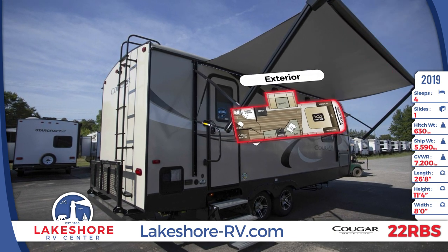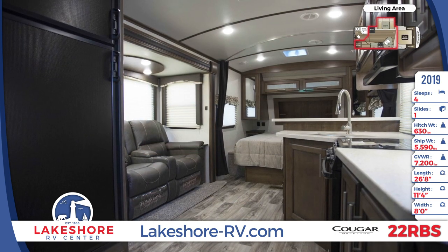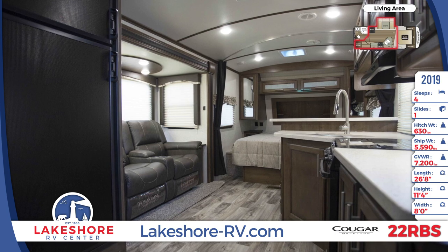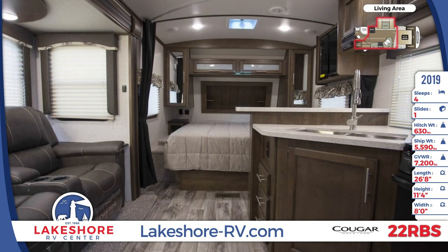The interior is kept temperature-controlled with a 15K BTU ducted air conditioner and a 35K BTU ducted furnace. The living area has a U-shaped dinette that converts into additional sleeping space.